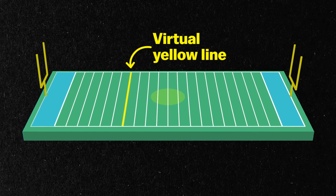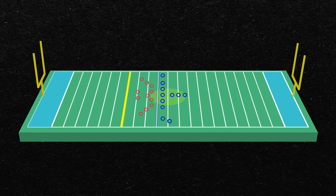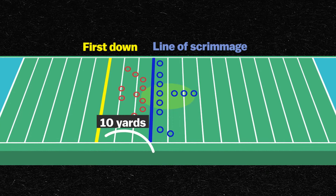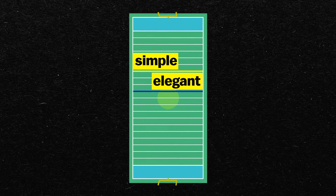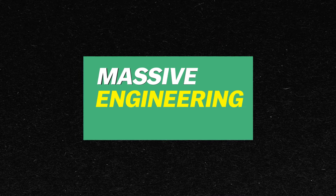The virtual yellow line in NFL broadcasts is great. It tells viewers how far the offense needs to advance for a first down. It looks really simple and elegant, but creating that line was a massive engineering challenge.